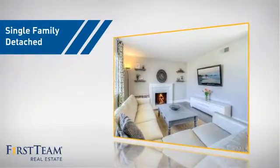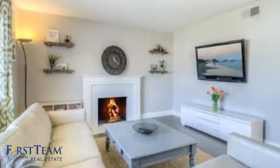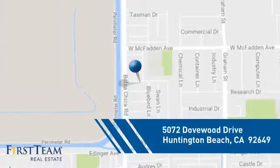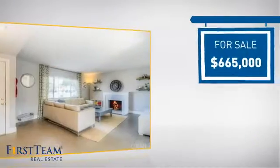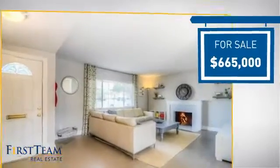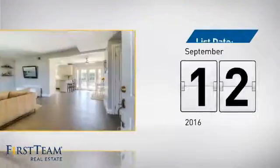This home is a great choice for those looking for comfort, convenience, and the privacy of their own home. It's located in the Huntington Beach area, currently listed at just over $650,000, and it just went on the market this month.